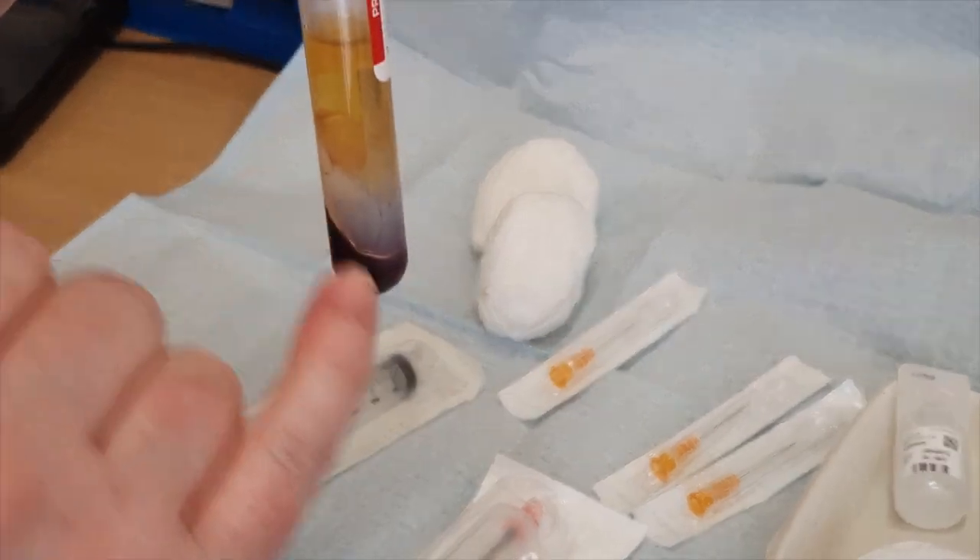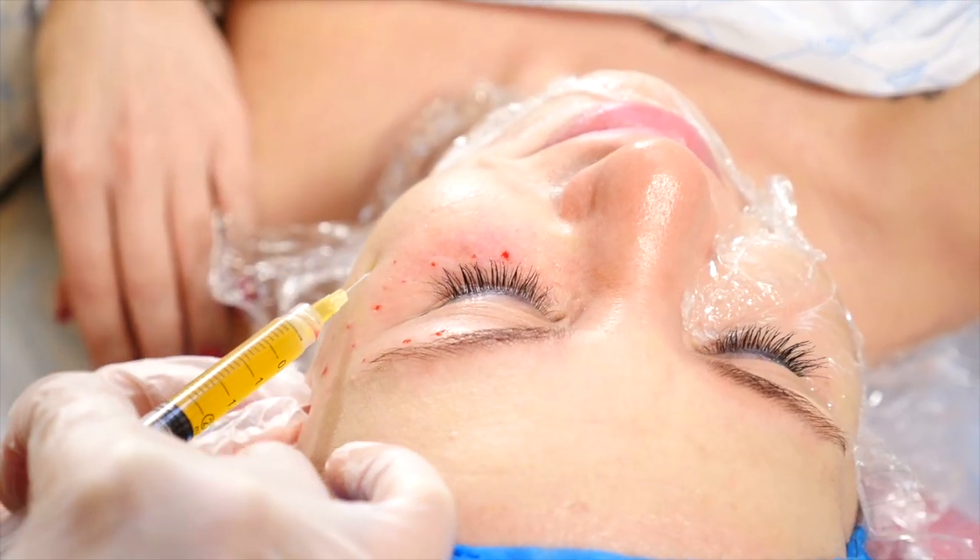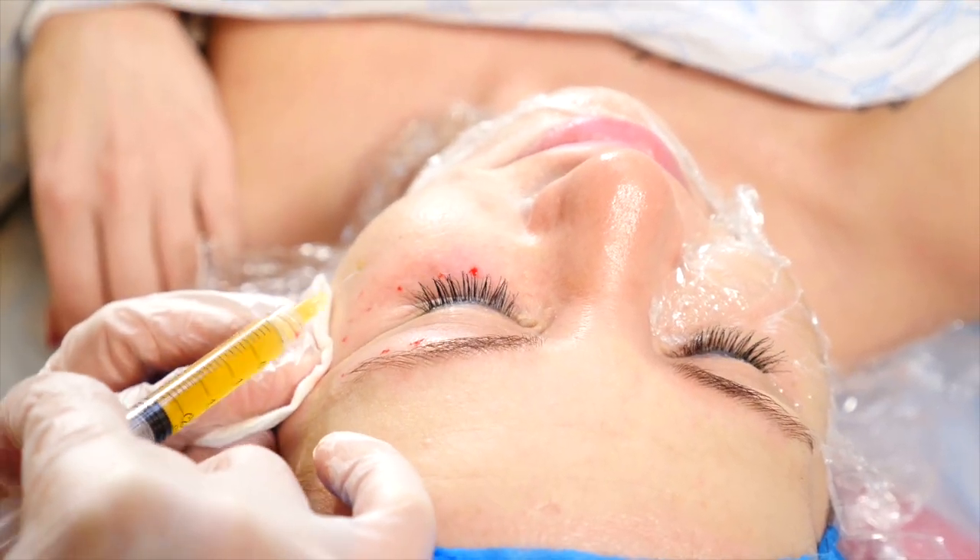This plasma is rich in growth factors and enhances cell turnover, promotes healing and revitalizes your complexion by stimulating collagen production and tissue regeneration.